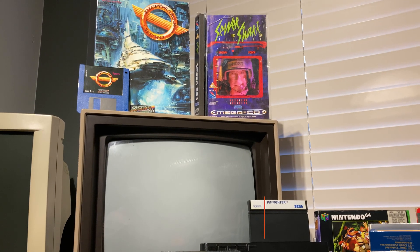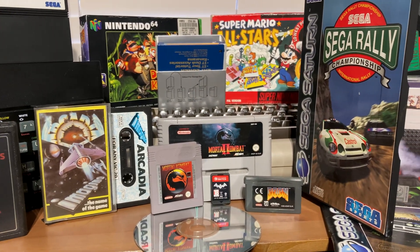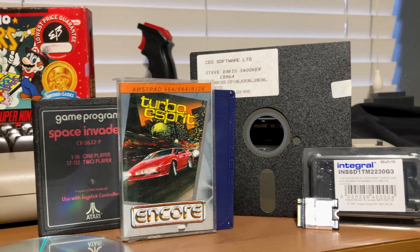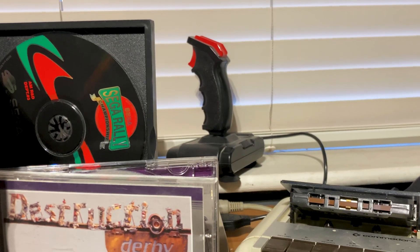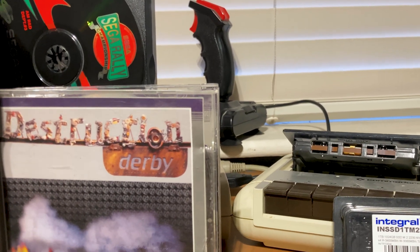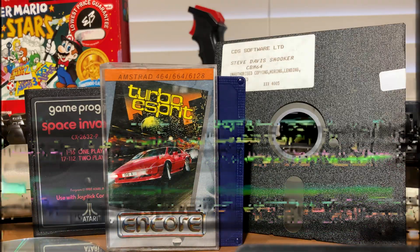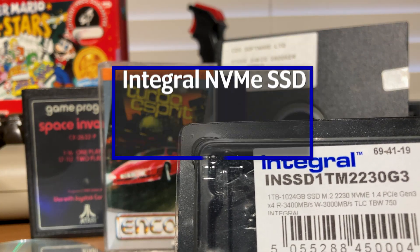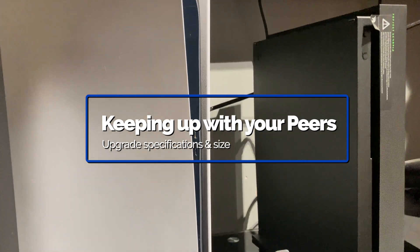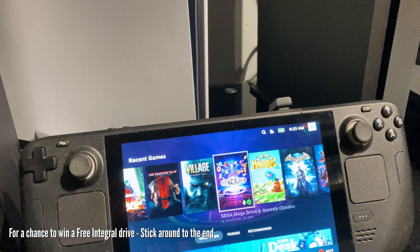Throughout the life of video games, storage media has changed often, but in recent years, no matter how you bought it, installing it has become mandatory. When it comes to modern gaming, storage is paramount — whether all digital, physical, or the middle ground. With the SSD boom, we now feel the need for speed. Integral submitted this drive for review, and there's a chance to win one if you stick around till the end.